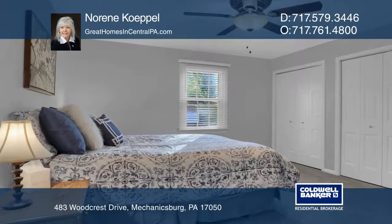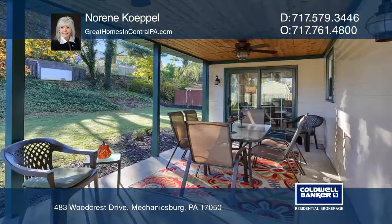The second floor offers four bedrooms, an updated bath, and a master bedroom with an updated bath.